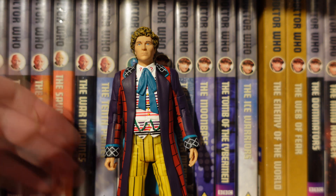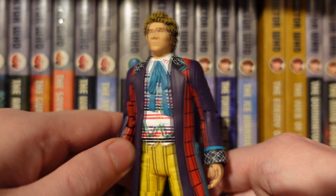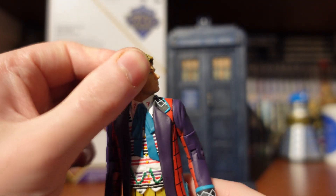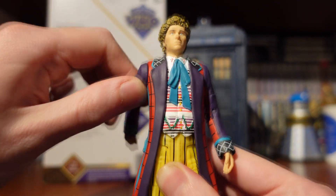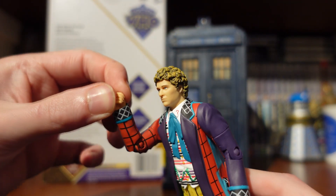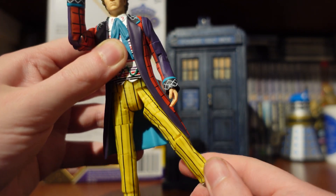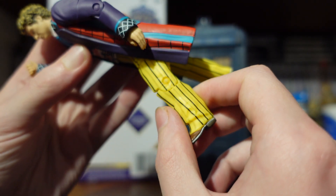Here is the Sixth Doctor in all his stage play glory. Looking at articulation: the head can move side to side and probably do a full 360, though it's hindered by the collar. The arms can do a full 360-degree turn, 360 at the bicep, bend at the elbow, and wrist swivel hindered by the cuffs. There's waist articulation, slightly hindered by the coat, and the legs can kick out and move to the side, again slightly hindered by the coat, with 360 at the thigh and bend at the knee.